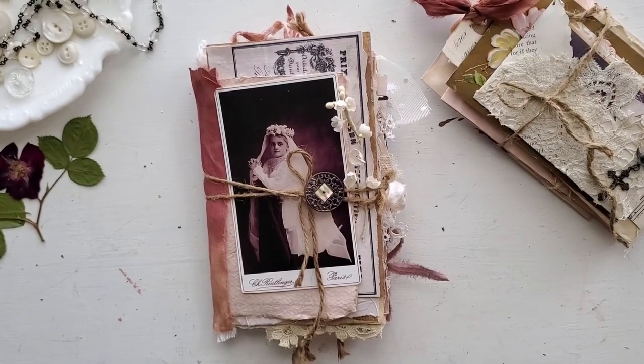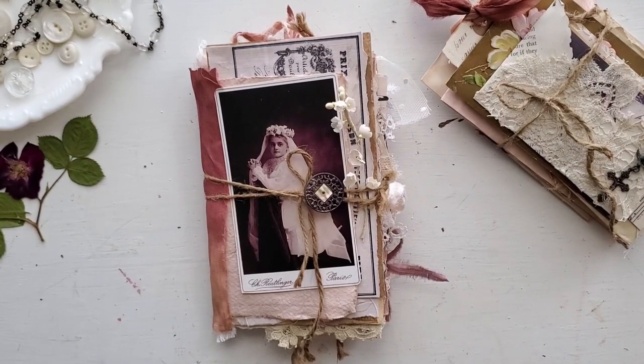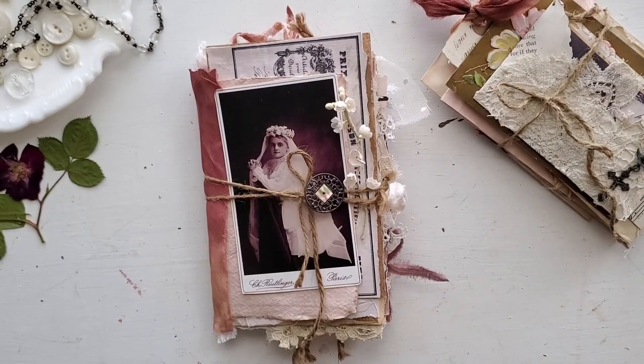Hello everybody, my name is Heather. Welcome back to the Graphics Fairy. I'm from Ruby and Pearl, and today I'm going to be sharing a junk journal flip through with you. This is my design team project for the month of March for the premium site.